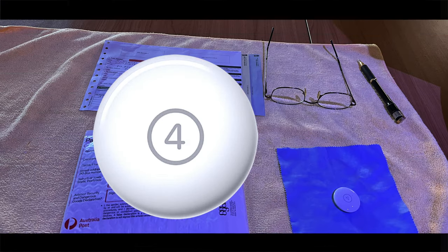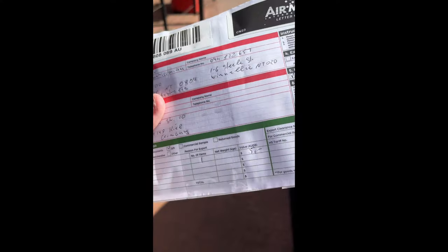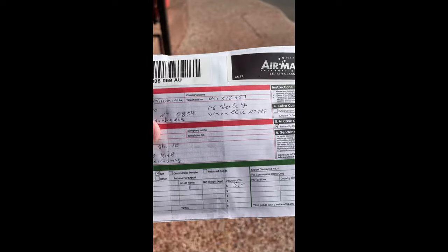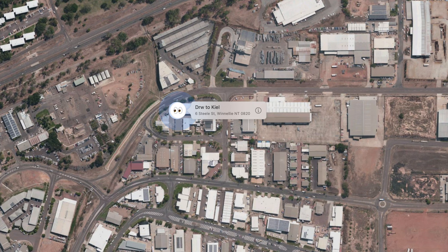Here we go again. I'm sending an AirTag to my hometown in Germany. We start by putting it into an envelope, putting the customs forms on it, getting it all signed and sealed by the post office, pretending that it's all done outside, and then dropping it into the letterbox outside.